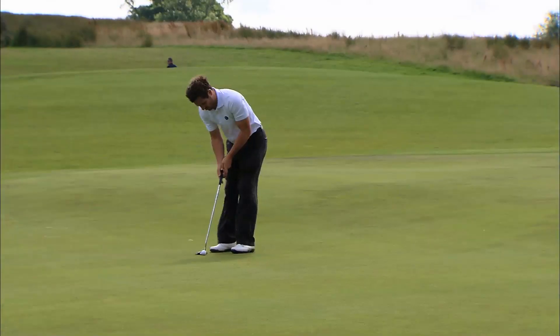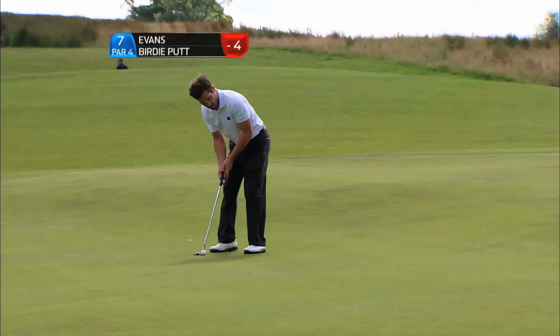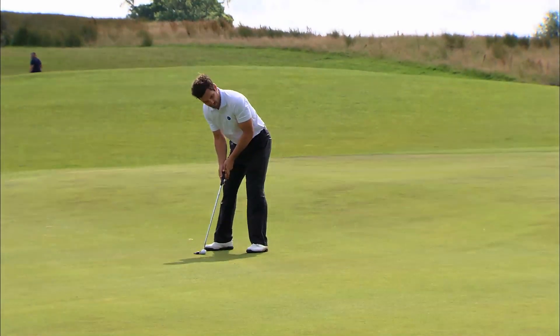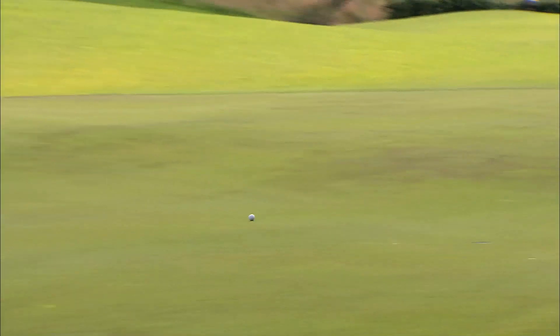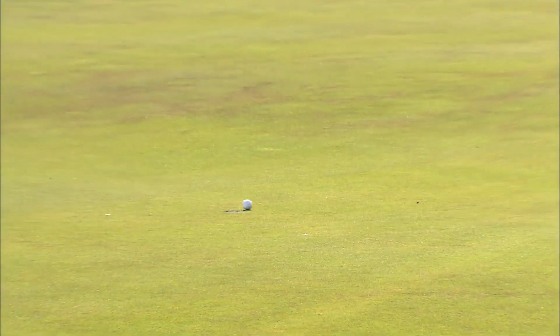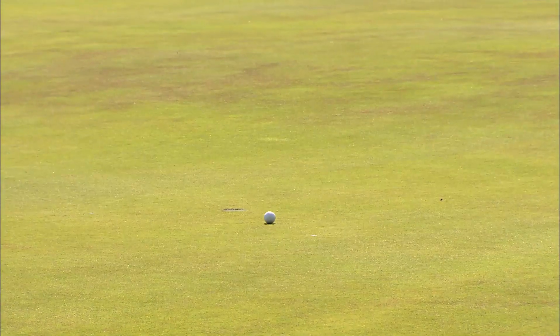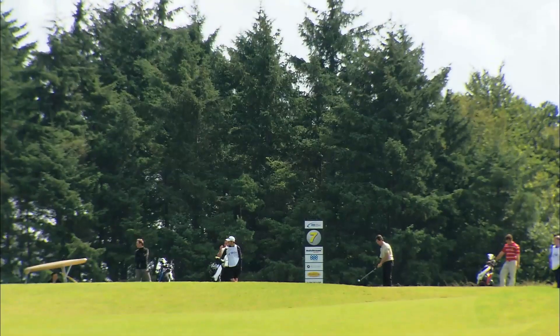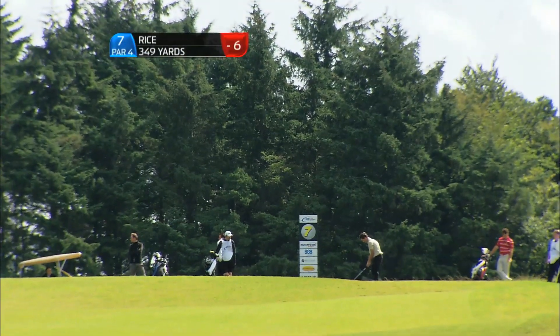Good t-shirt on seven from Lasky — showing your age there, Ross! Left to right at the end, and just like Saltman's it just didn't turn enough. He would make his four though.